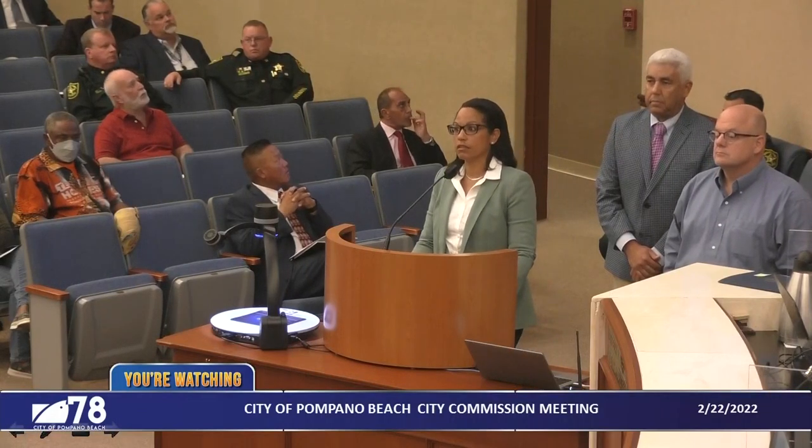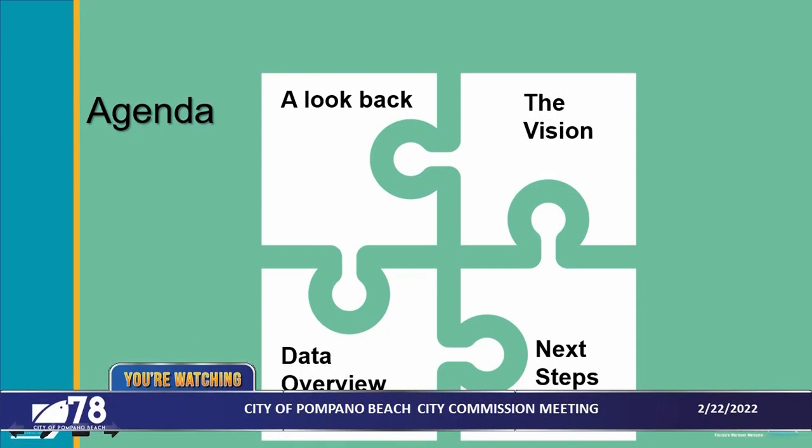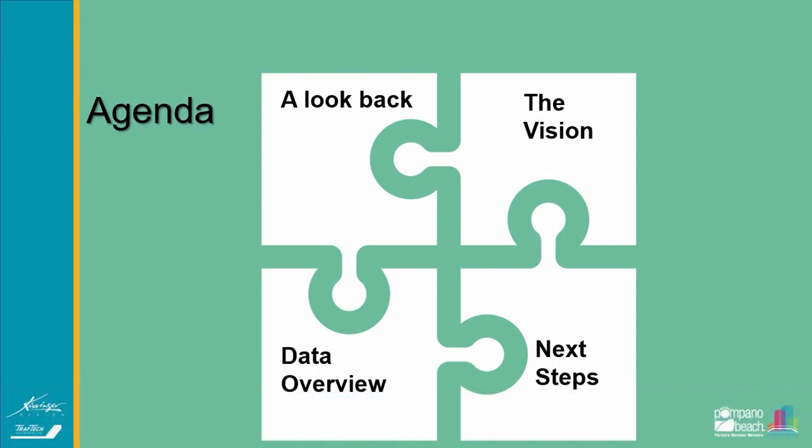The presentation this evening is divided into four main components. First, we're going to take a look back at the journey it took us to reach this point. Next, we're going to focus on the vision for the proposed downtown area. Third, we're going to look at the data overview — the traffic analysis completed by our consultant. And finally, we're going to close with next steps.